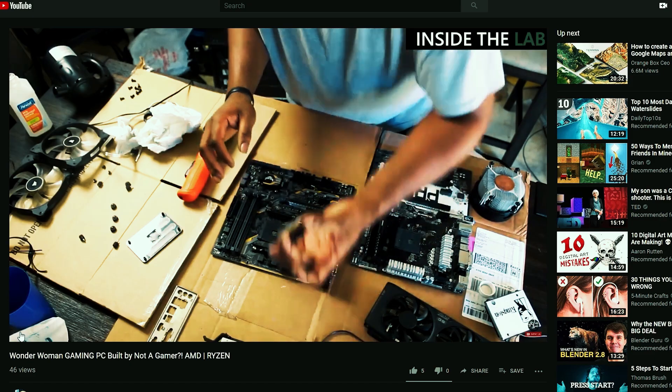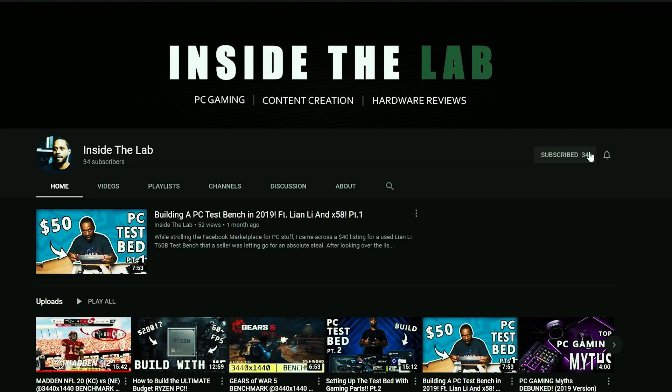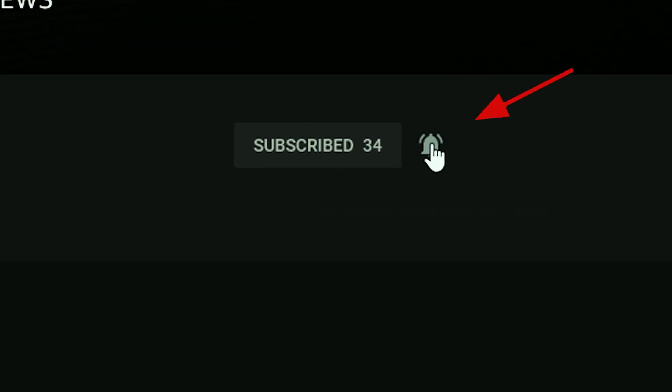If this is your first time to the channel and you want to learn more about building PCs and other tech-related stuff, consider clicking the subscribe button and notification bell so you don't miss a thing.